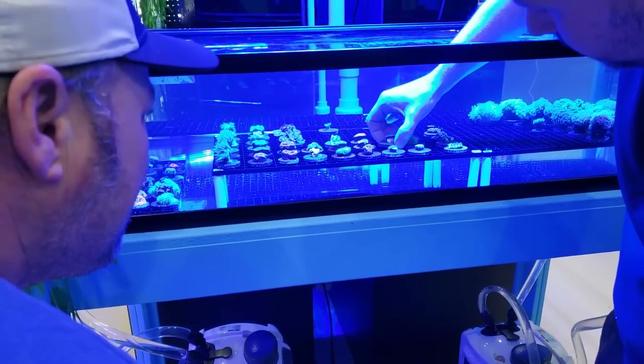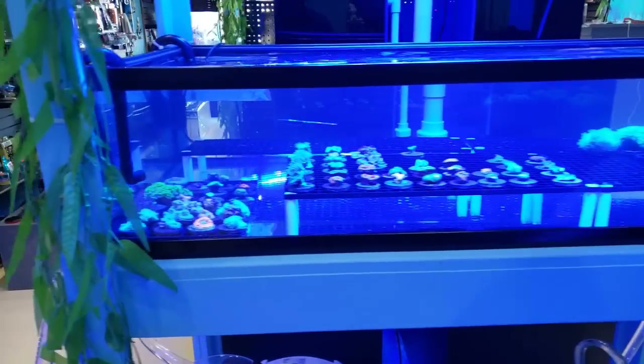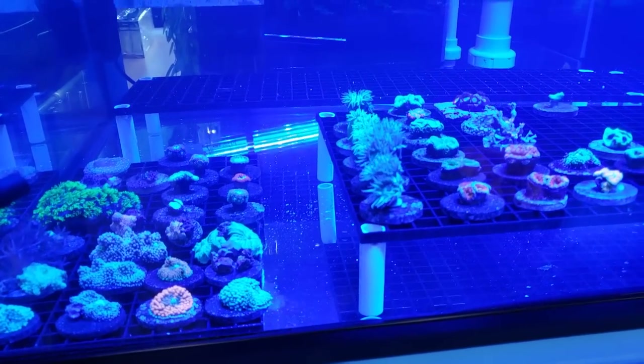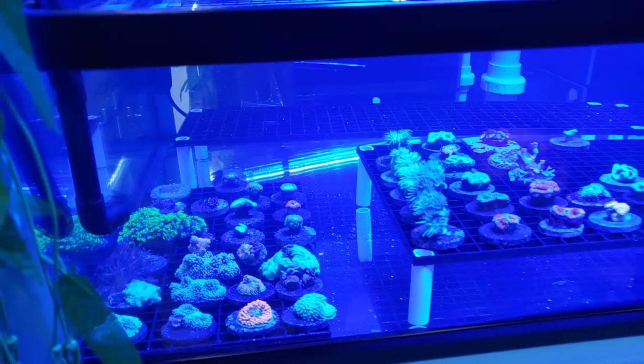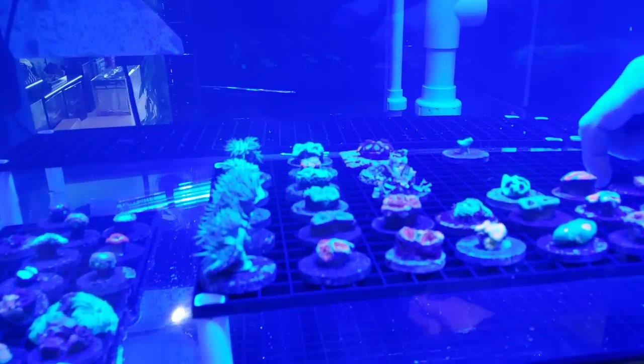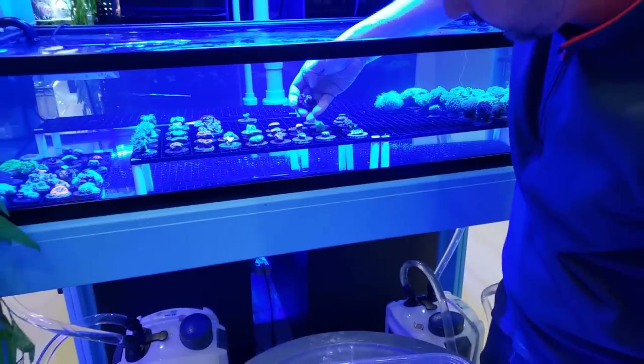I don't have a filter on the camera at the moment, so everything may look a little blue to you — but to me it looks just perfect. I plan on putting on a filter next time, but we just don't have one at the moment. We will post more pictures later on — amazing color.